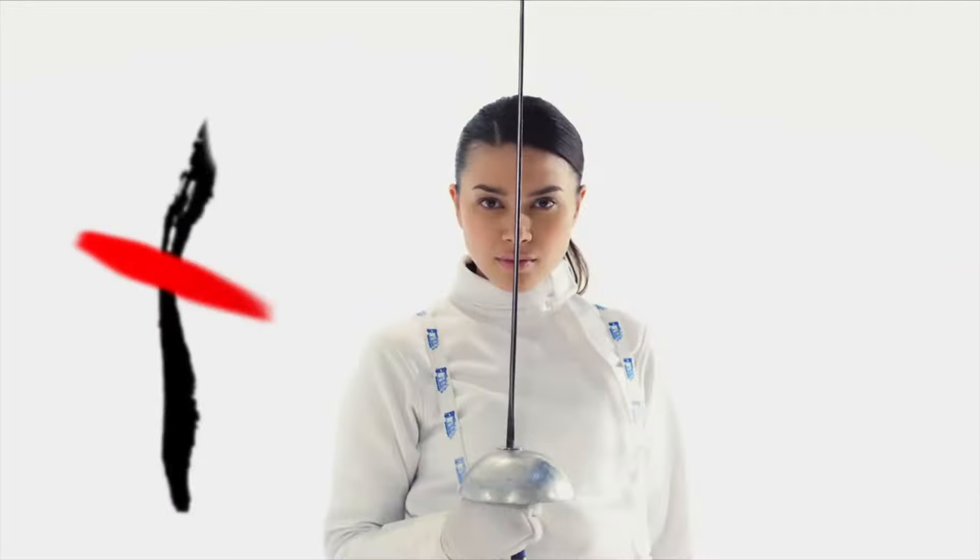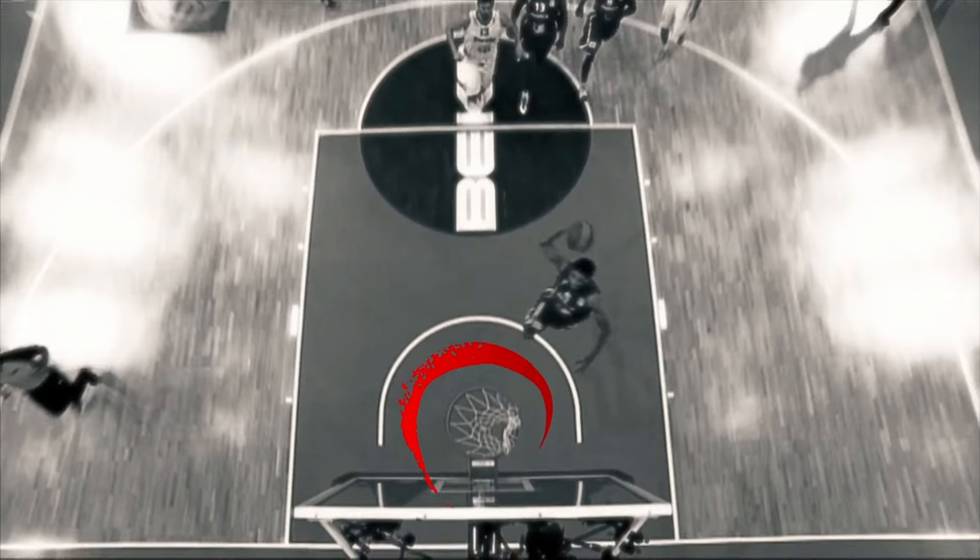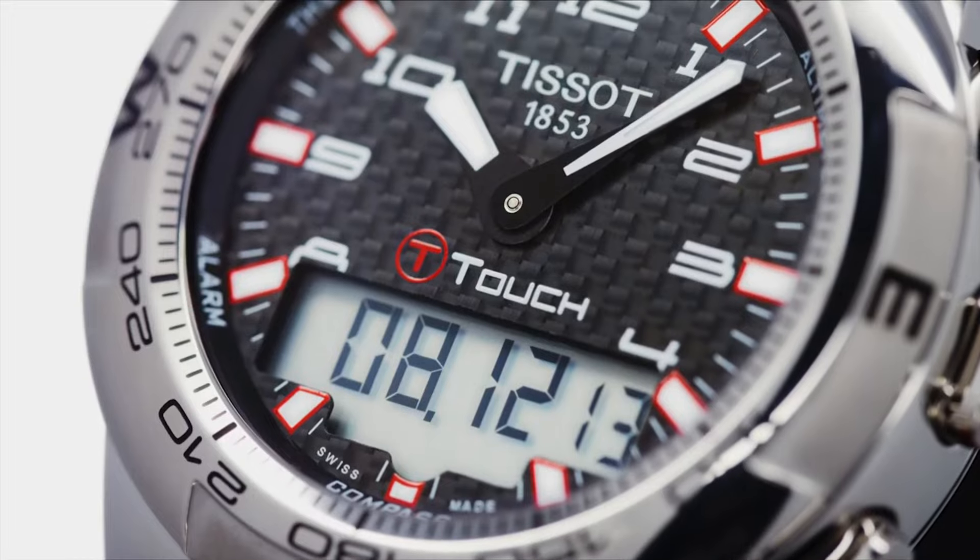Special features: chronograph, GMT, end of life indicator, backlight, alarm. Item weight 4.16 ounces. Movement quartz. Water resistant depth 100 meters.